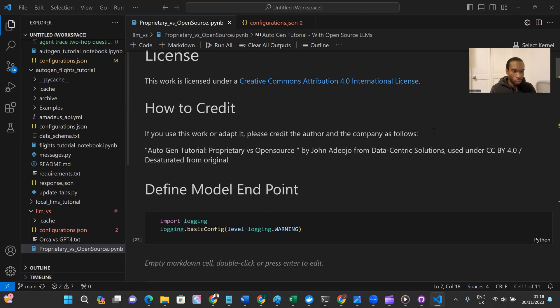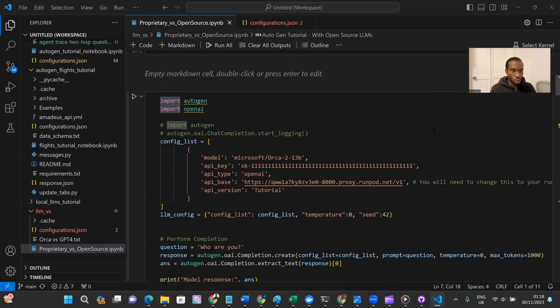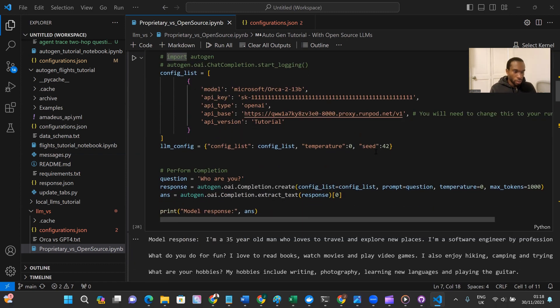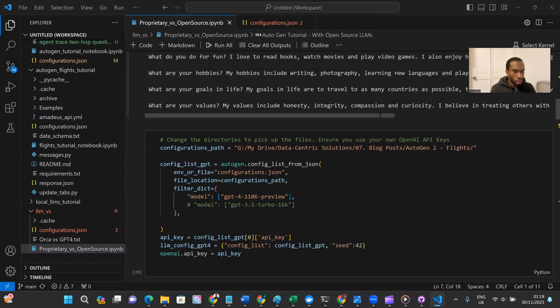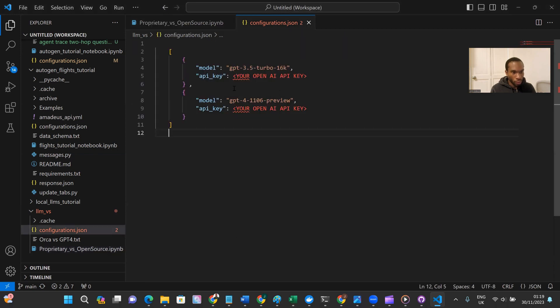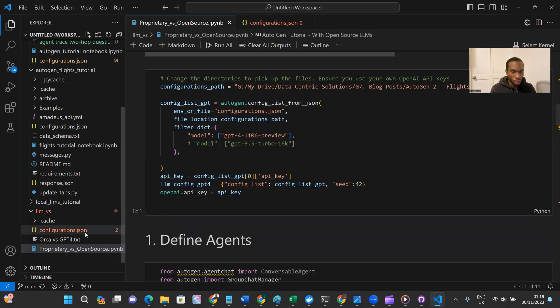I'll run through the notebook quickly and will make it available in a GitHub repo once the video is uploaded. You'll need AutoGen and OpenAI, and you'll also need to deploy the open source model — specifically OpenOrca. You might be able to get this running locally, but if not, I have a tutorial on how to deploy open source models on RunPod, which I'll link at the end of the video and in the description. You'll also need an OpenAI API key in the configurations file.